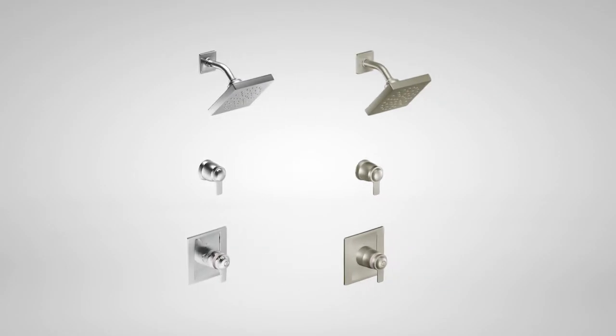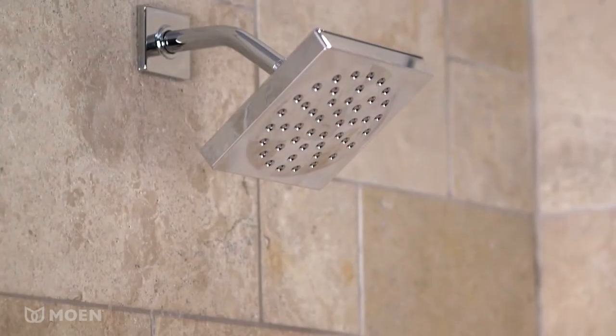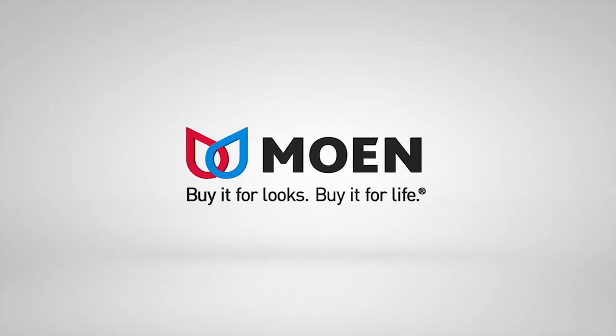Available in chrome and brushed nickel finishes. The 90-degree ExactTemp Shower from Moen. Buy it for looks. Buy it for life.